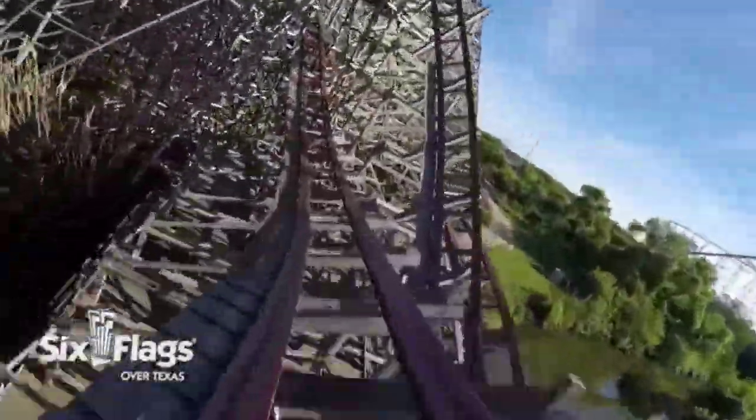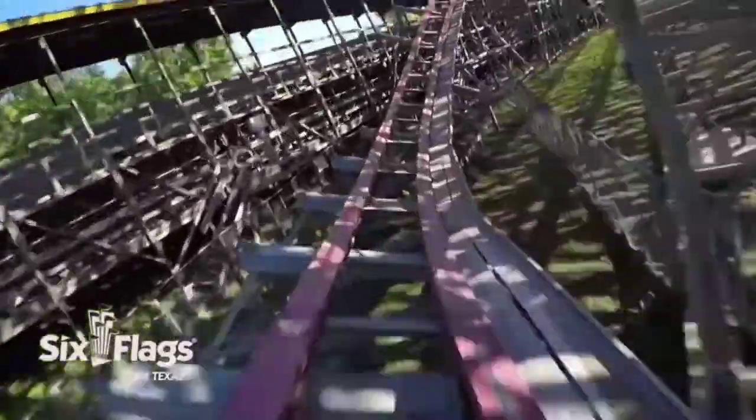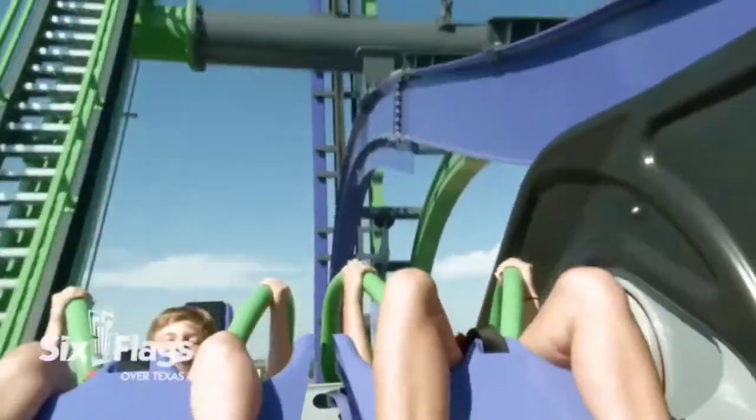Around a month ago, I got the chance to visit Six Flags Over Texas, located between Dallas and Fort Worth, Texas. Despite the fact that I was only there for about 3 hours, I was still able to get a good sense of the park. This includes riding 11 of the park's 13 roller coasters currently in operation.